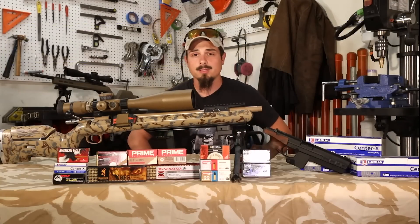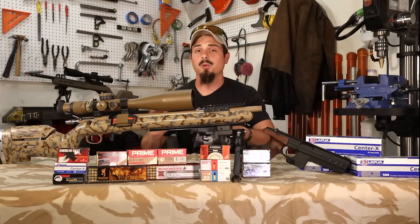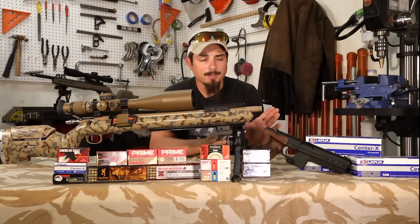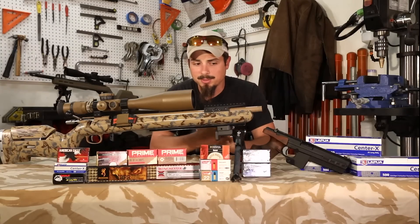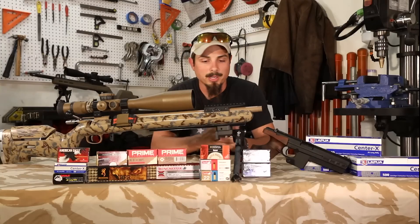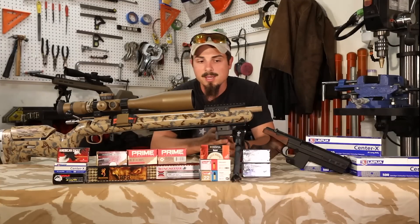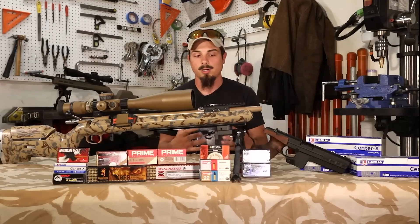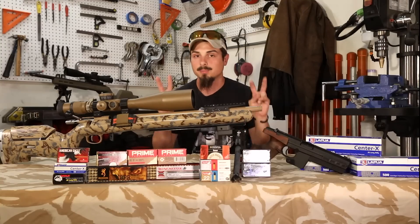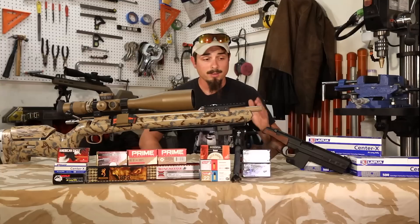I bought 5,000 rounds of that Center X lot, so my rifle is dialed in and I don't have to worry about it. I also know Ely has a facility — I watched my buddy Jim over at 22 Long Rifle Marksman, a great guy who's huge in the 22 world. Go check out his video where he goes to the Ely facility in Texas and gives you a real feel for the whole process of getting your rifle custom-tailored to your setup.